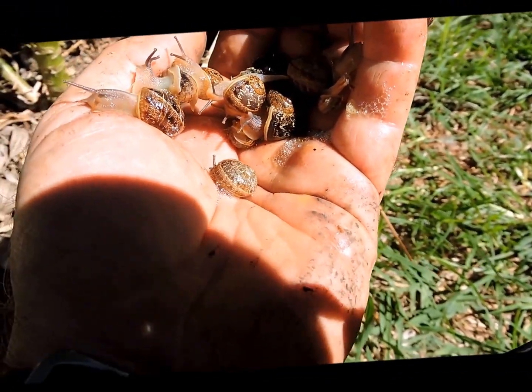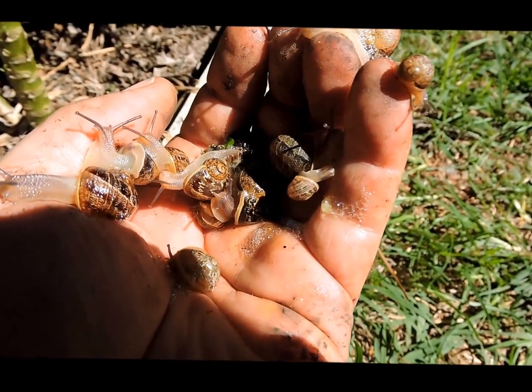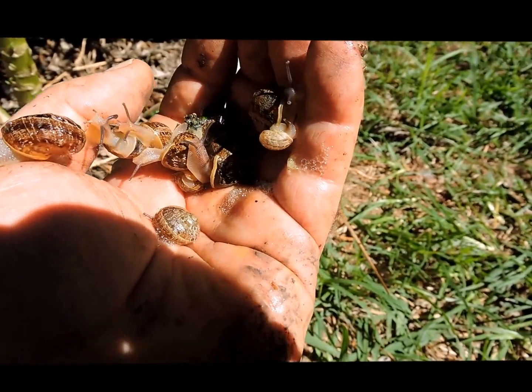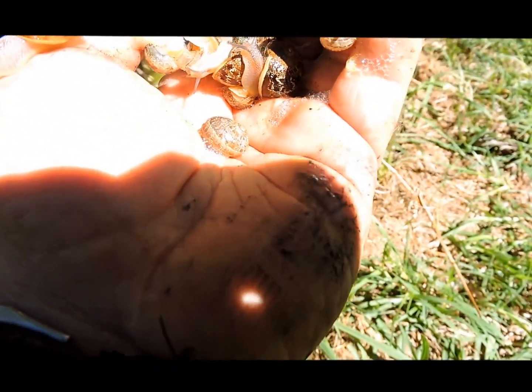So if you've got ducks, yeah, they love it. I think chickens do too, but ducks particularly. But this is one of the pests we encounter here.